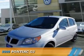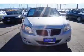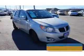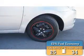Presenting the 2009 Pontiac G3. It's powered by front wheel drive, a 1.6 liter 4 cylinder engine, and an automatic transmission. Great fuel efficiency saves you money by requiring fewer trips to the gas station.